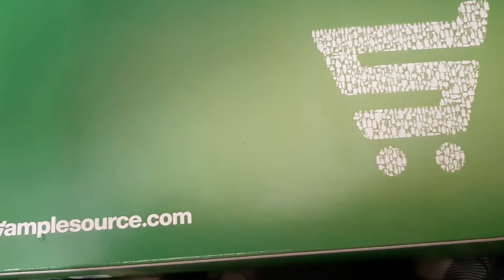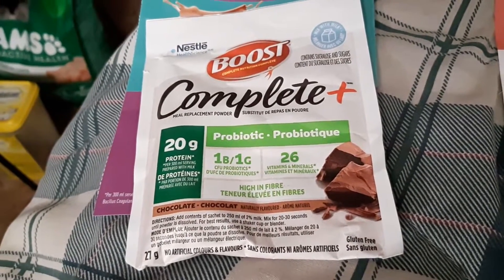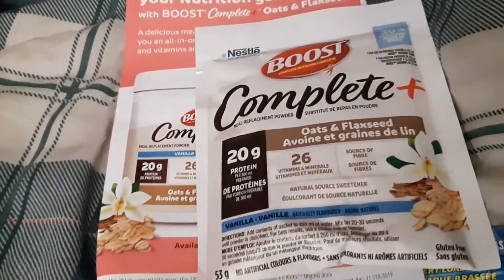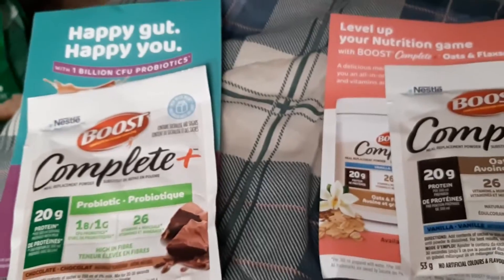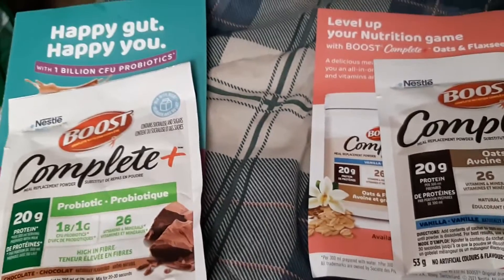Anyway, let's get started and see what I got this year. I got a Boost Probiotic Chocolate Drink and a Boost Oats and Flaxseed Drink. I also got a $4 off coupon for a canister of each one.